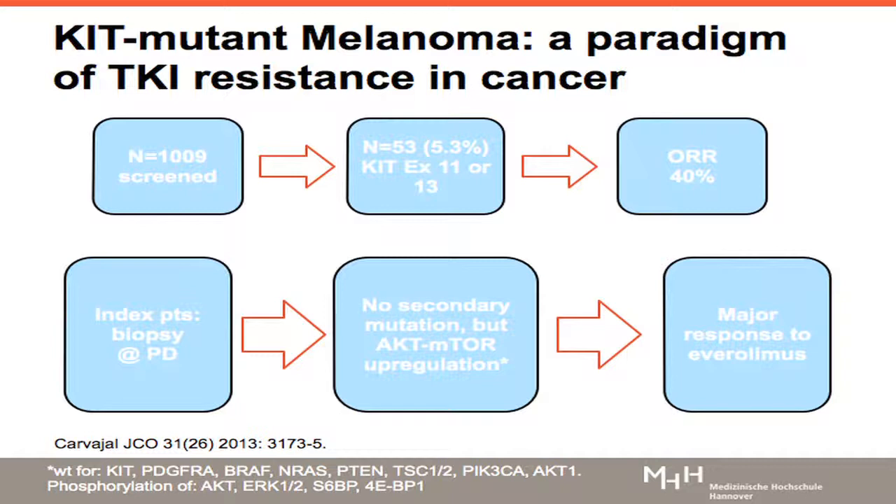Instead, they found activity in the AKT-MTOR pathway. Therefore, they embarked on second-line treatment with everolimus as an MTOR inhibitor, and again had major responses in these tumors. This really illustrates nicely how we should conduct clinical trials. There's no way we're going to succeed in later lines of therapy without obtaining tissue at the time of progression and knowing what's happening in the tumor or the stroma, rather than focusing on serum markers.